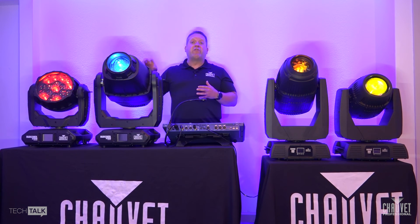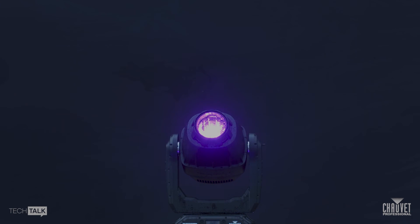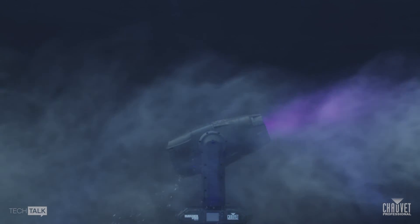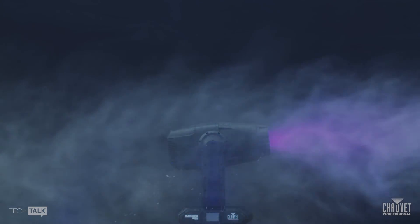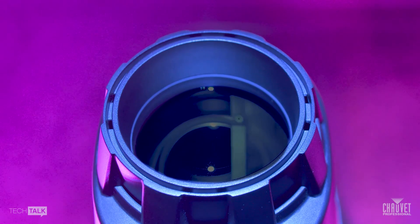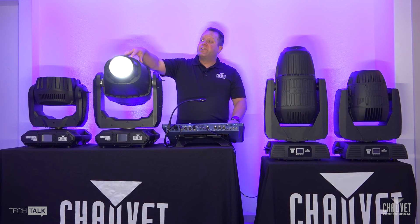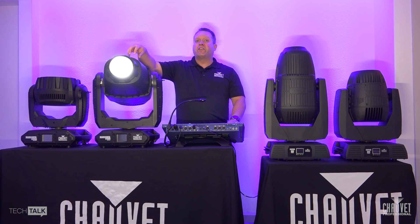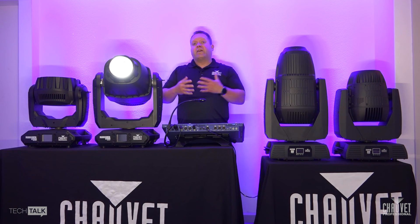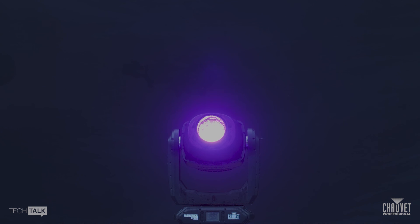Last but certainly not least is the Maverick Storm One Spot — one of the most fully feature-rich IP-rated fixtures on the market today. It has an incredible color mixing system, a bevy of different gobos, a color wheel, an animation wheel, an incredible zoom, and a few frost filters, all in a rugged housing meant to be a workhorse in the industry. One unique feature is Chauvet Professional's patented sun shield protection system — a frost filter that activates with the loss of power to protect internal components from the sun's rays. This is essential when using the Maverick Storm One Spot at a daylight festival, where fixtures sit outside in sunlight for long periods, protecting the lens and internal components from a magnifying effect.